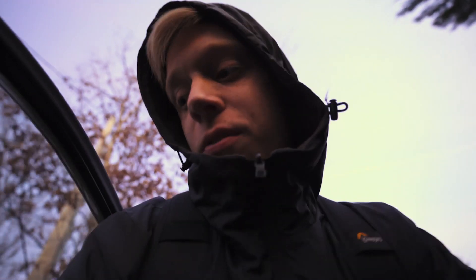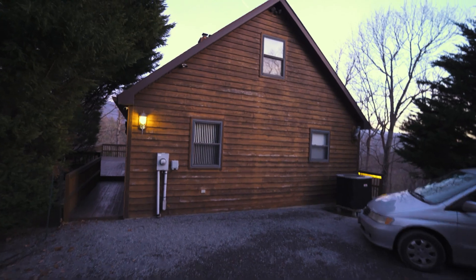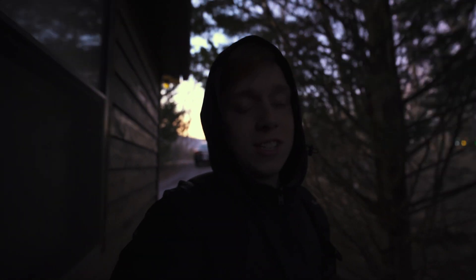Alright guys, we have arrived at the cabin. My dad is very happy that I'm here. Now check it out — I'm about to go inside and give you guys a tour, but before we go inside I gotta give you guys the aerial tour first. See you in the sky.